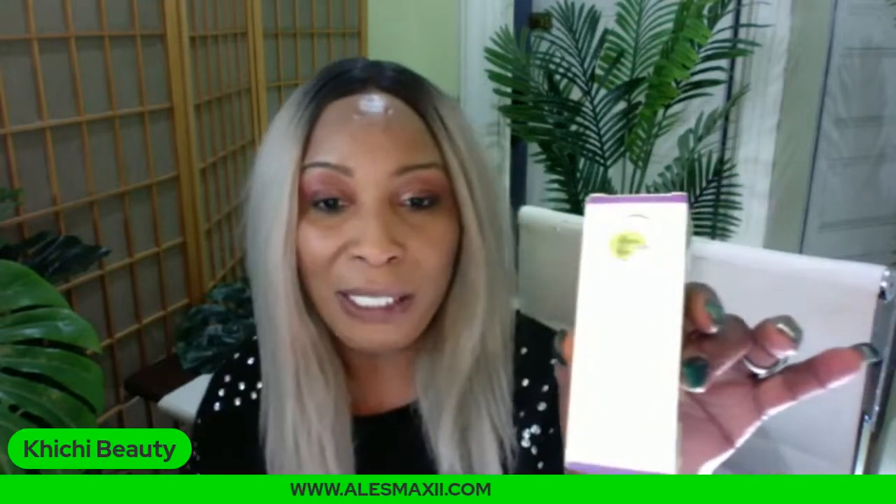We also have hyaluronic acid serum if you want it separately, but it's also in this vitamin C serum. When we were developing the ingredients, I told myself I wanted something people could use as a standalone — a jam-packed vitamin C serum that transforms your skin. All those ingredients are in this: vitamin C, hyaluronic acid, niacinamide, vitamin E, and ascorbic acid. It's an amazing, complete serum. Don't sleep on it. It is water-based.